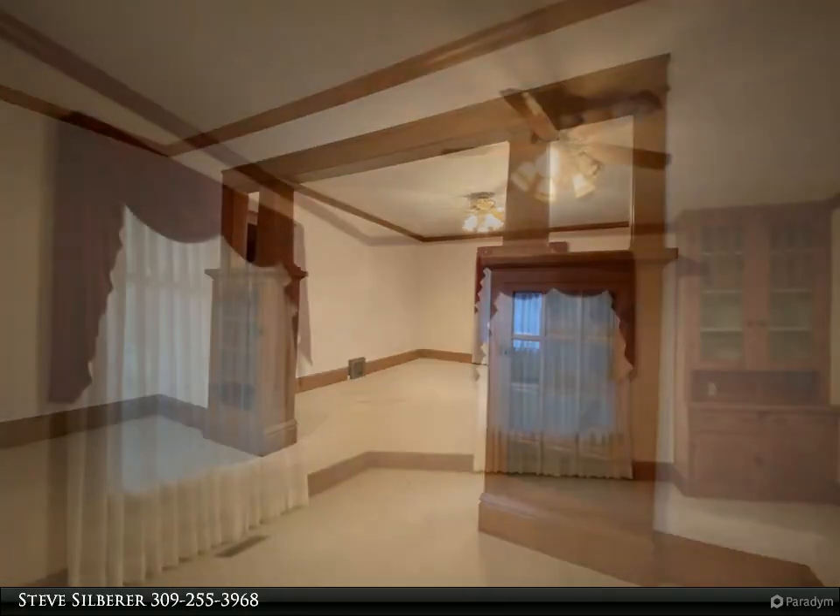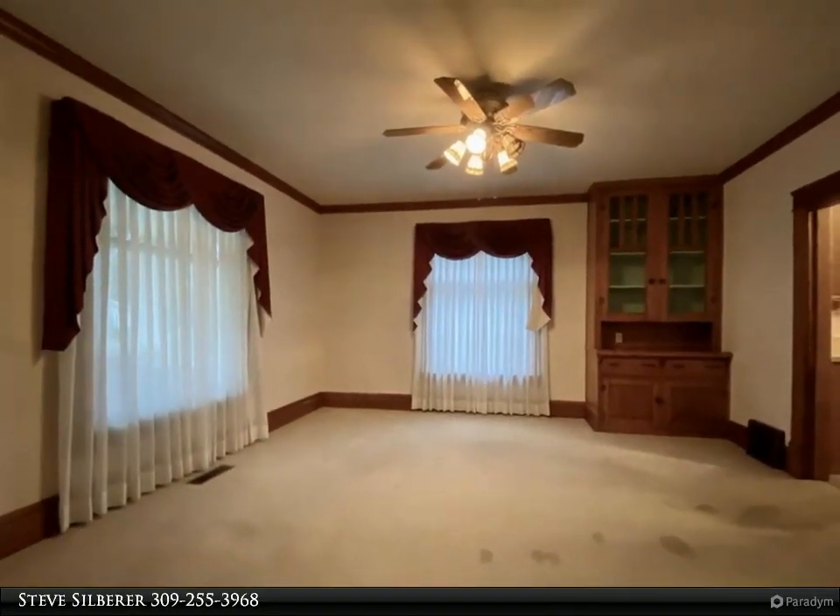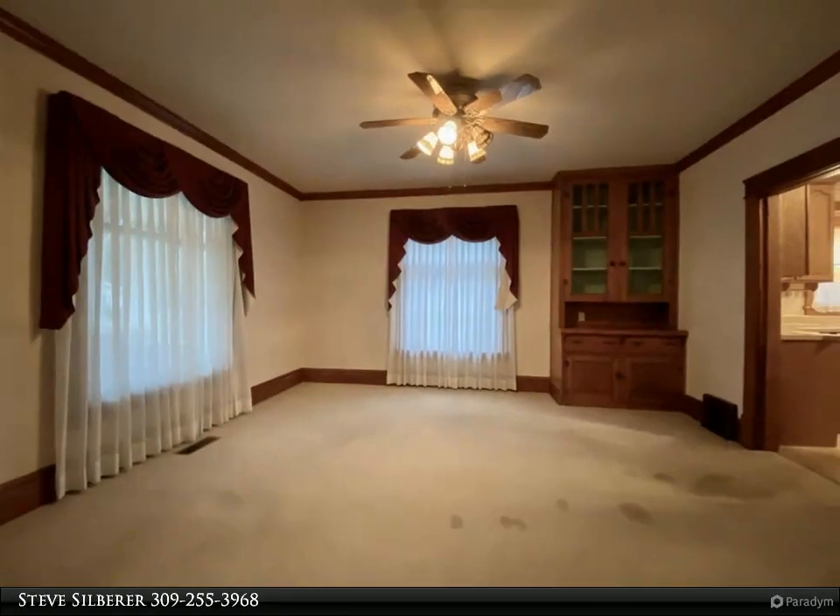The upper level has two bedrooms, both have hardwood floors, ceiling fans, and you will find an attic space that is floored for lots of storage or future living space.